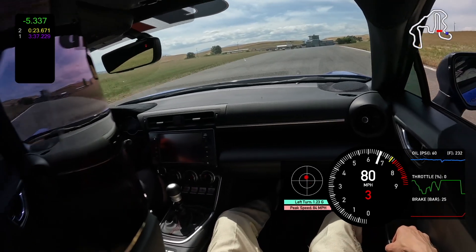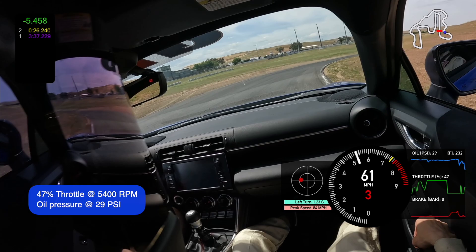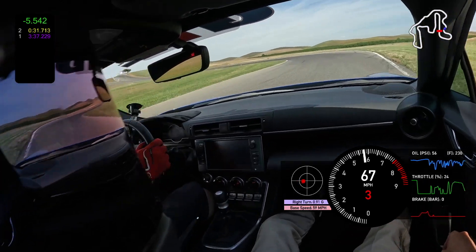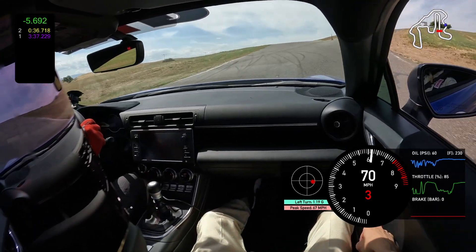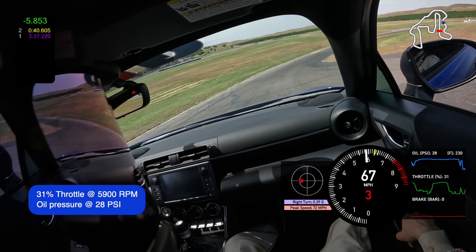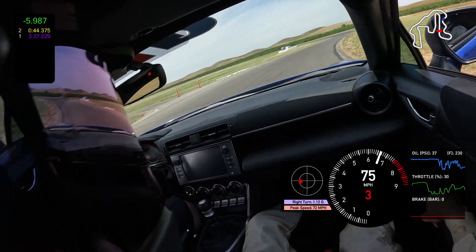Turns 3 through 5 at Thunderhill East form a set of S-curves. We go around turn 3, which is a right-hander and off-camber, and we see a lot of fluctuations in oil pressure. Then we're gearing up for turn 5, also called the bypass, which has a big elevation change. Coming down from that elevation change, we're going into a right-hand turn — and again you see this pattern of elevation combined with a right-hand turn being a bad combination.